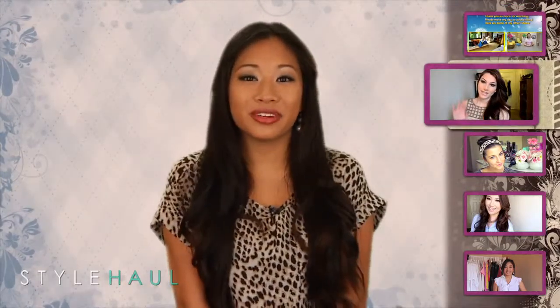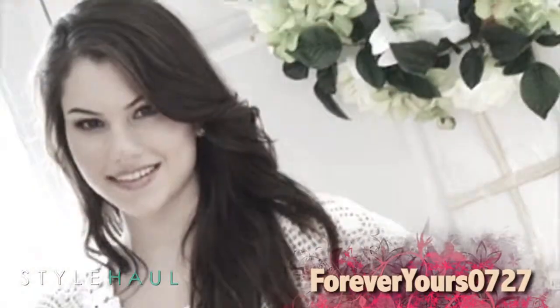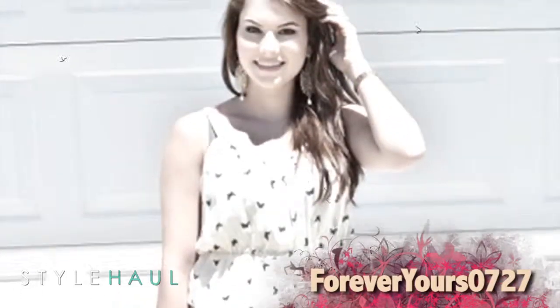Up next, Forever Yore 0727 shares a star-studded makeup tutorial. Hey guys, I wanted to show you how to get this look today, which is Nina Dobrev's look from the Grammys of 2011. Kayleigh loves to share all of her makeup, hair, and fashion ideas.